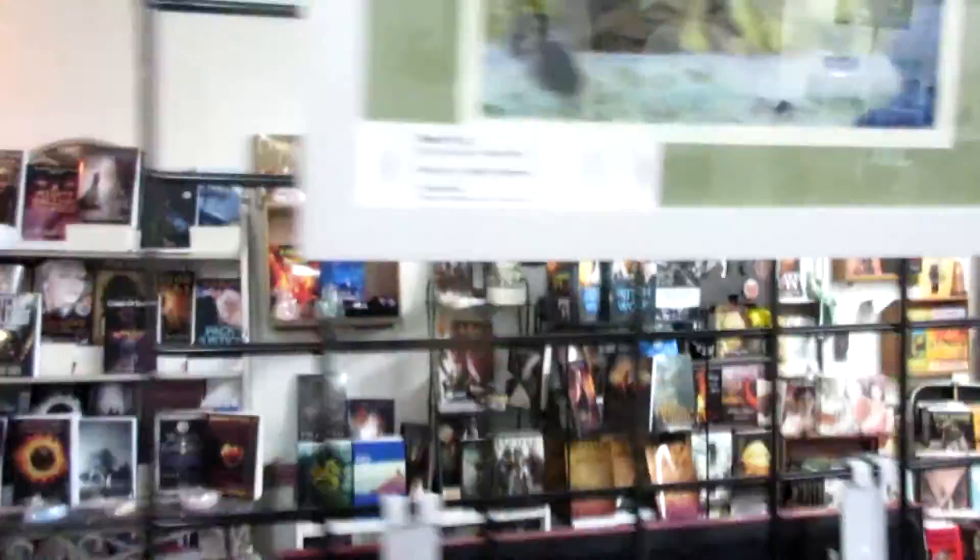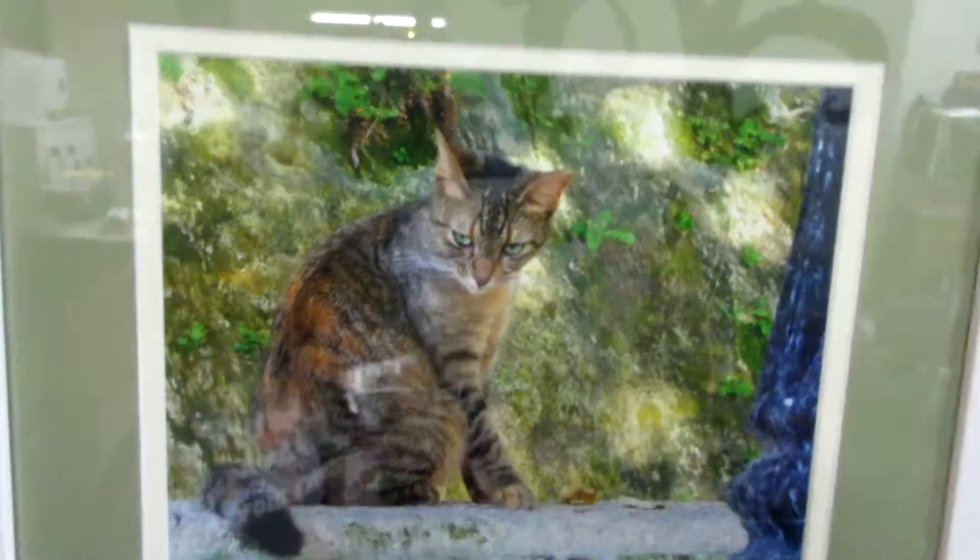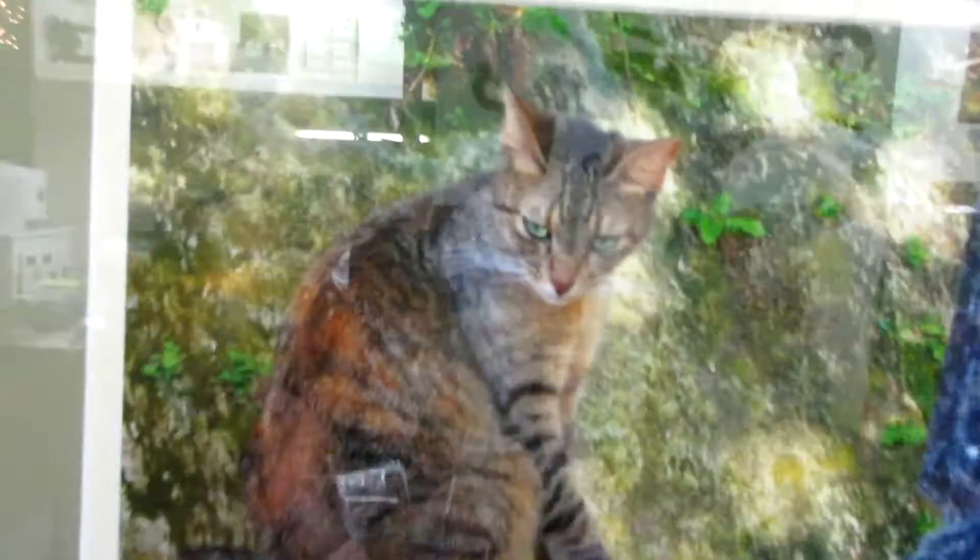Front yard finches. This one's my absolute favorite — it's called Beach Cat. The cat has green eyes. It looks almost like a painting. Paper knit butterfly. Flamingo with butterfly.